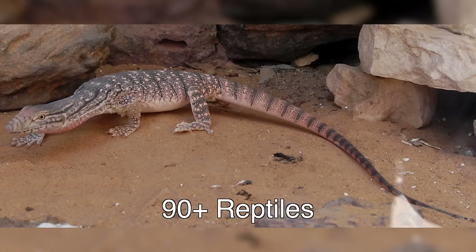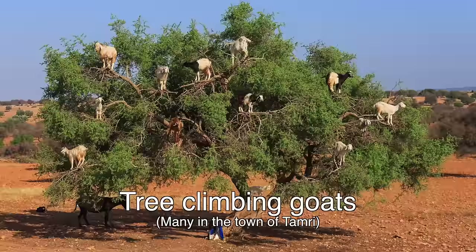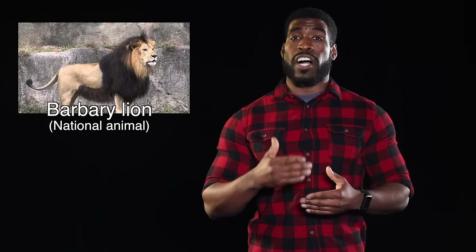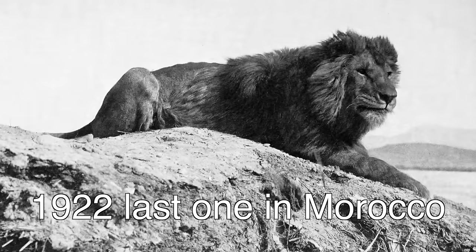Despite the arid terrain, Morocco actually has quite a comfortable set of natural resources. About 18% of the land is arable and about 12% of the country is forested. The country also has a wide range of biodiversity. Many species are endemic, like gazelles, boars, and fennec foxes, over 90 species of reptiles, and macaque monkeys. And yes, those pictures of tree-climbing goats are real — they do exist, found mostly in the town of Tamri. Unfortunately, due to illegal animal trade and human intervention, much of the species are disappearing, and some — like the national symbol of Morocco, the Barbary Lion — have gone extinct in the area. The last one was seen in 1922.